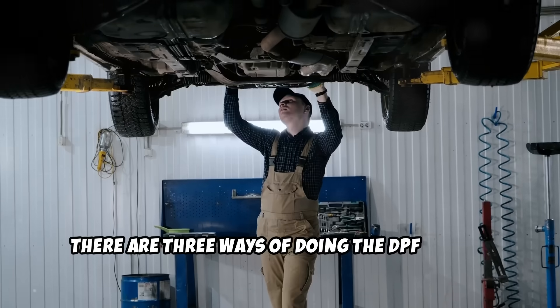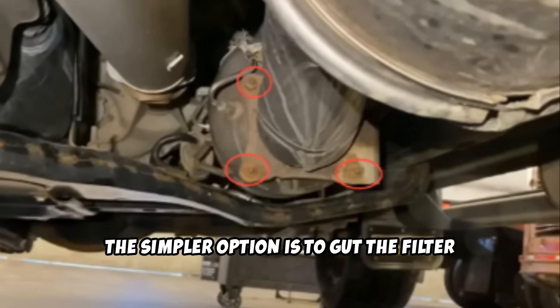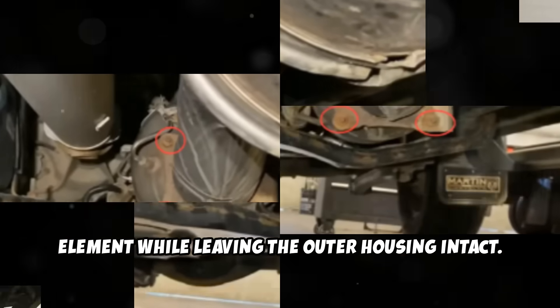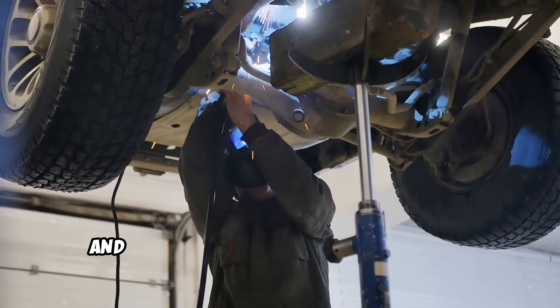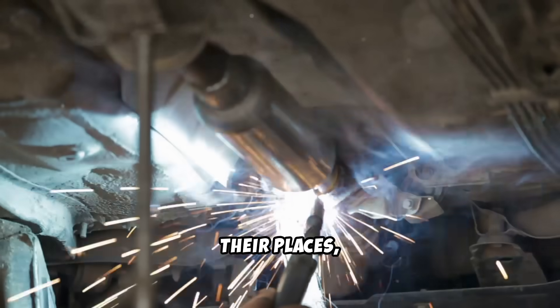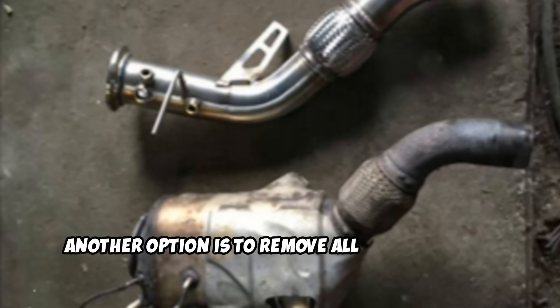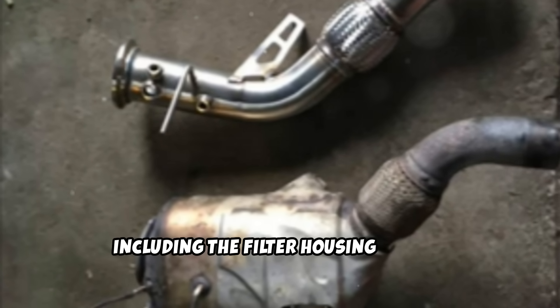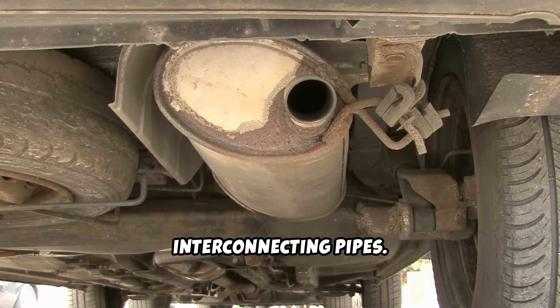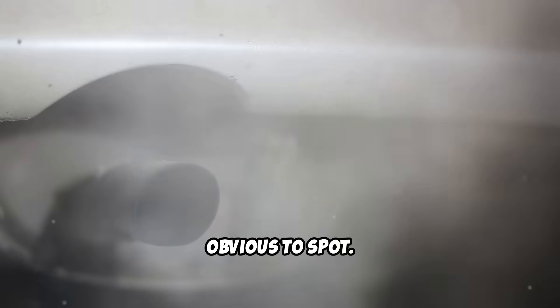There are three ways of doing the DPF delete, though the end result will be the same — stopping the soot from being filtered. The simpler option is to gut the filter element while leaving the outer housing intact. The filter material is removed from inside and the housing is welded back together. With all external components still in their places, the system will look completely stock. Another option is to remove all DPF hardware, including the filter housing and all interconnecting pipes. Once this is done, a straight pipe replaces the entire assembly. This gives the best flow but is most obvious to spot.